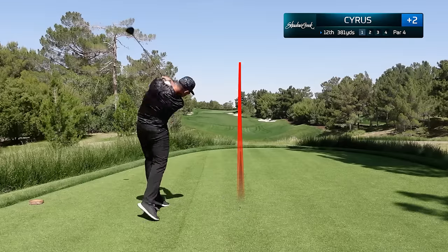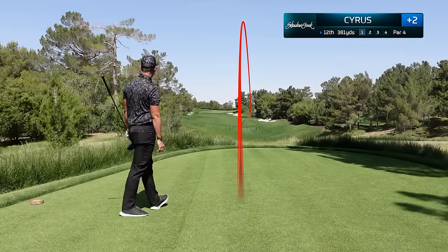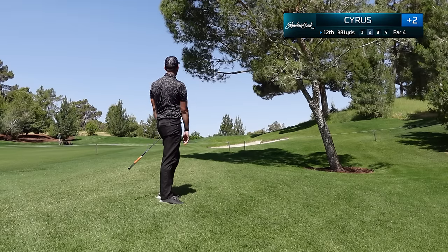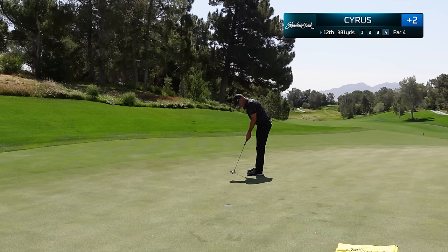I was looking for the draw on 12, got stuck a little on the inside, and blast this significantly right. Now we're going to have some tree trouble and have to punch out and rely on our short game. But sometimes a par save can really save your momentum in the round. Hack this out, have about six feet up the hill, a confident stroke, and once again we save that par.